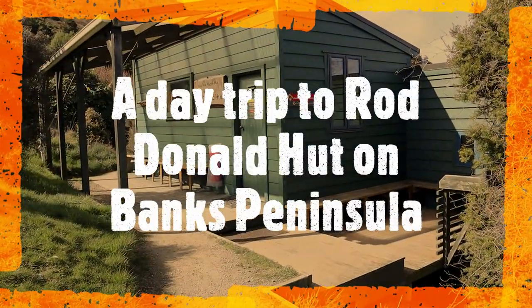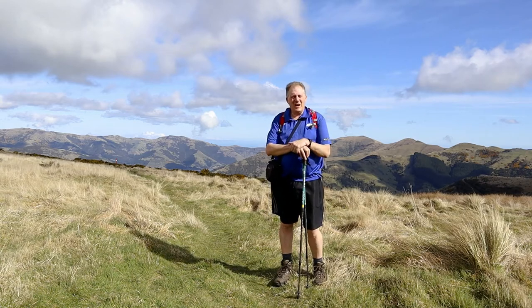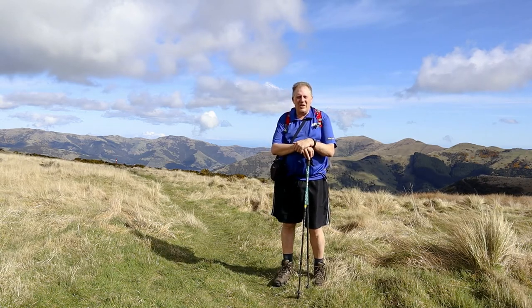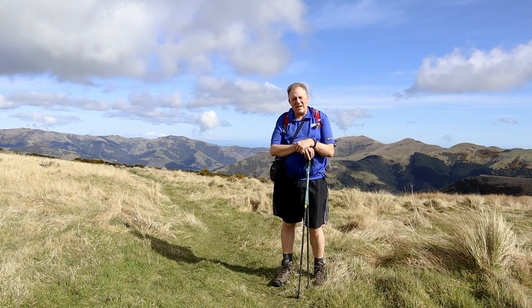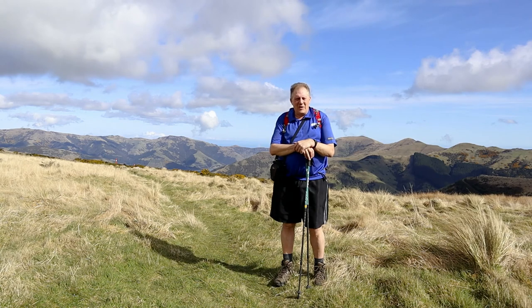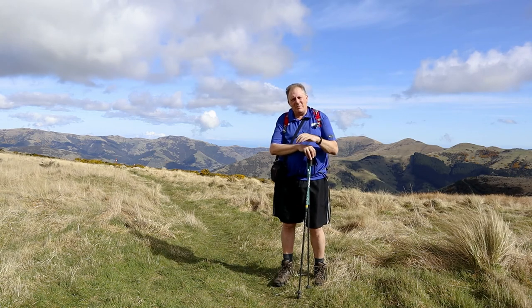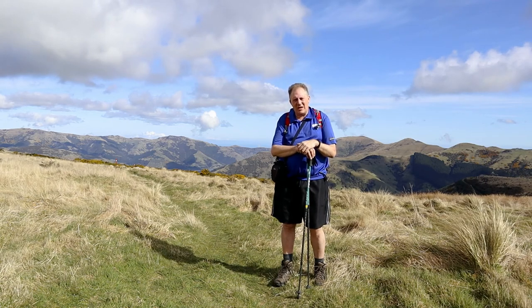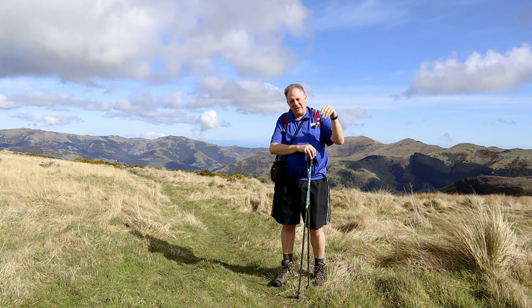I'm out walking on the Tiara Pataka track today going to Rod Donald Hut. From the car park it's roughly about an hour to the hut and an hour back again. You're looking at about two and a half to three kilometres walking, so there's some uphill and some downhill.